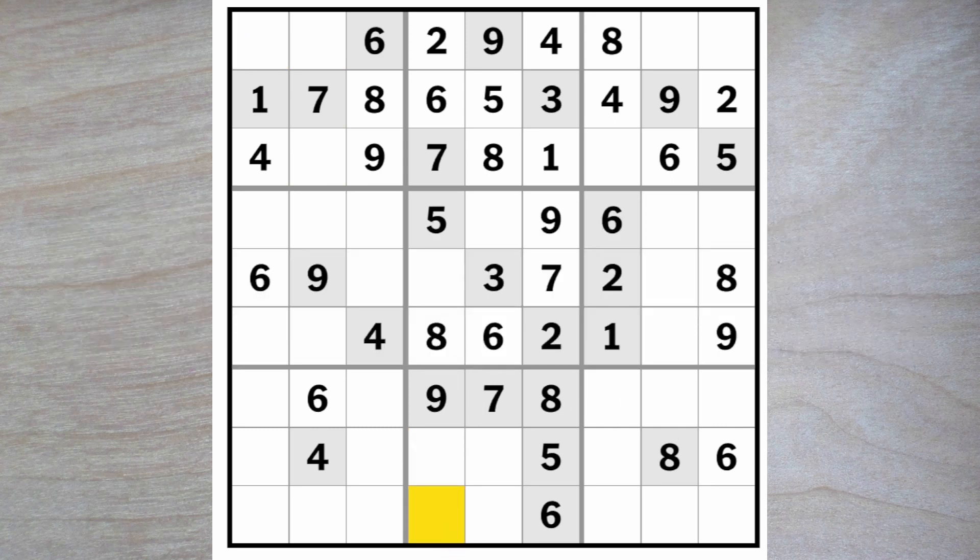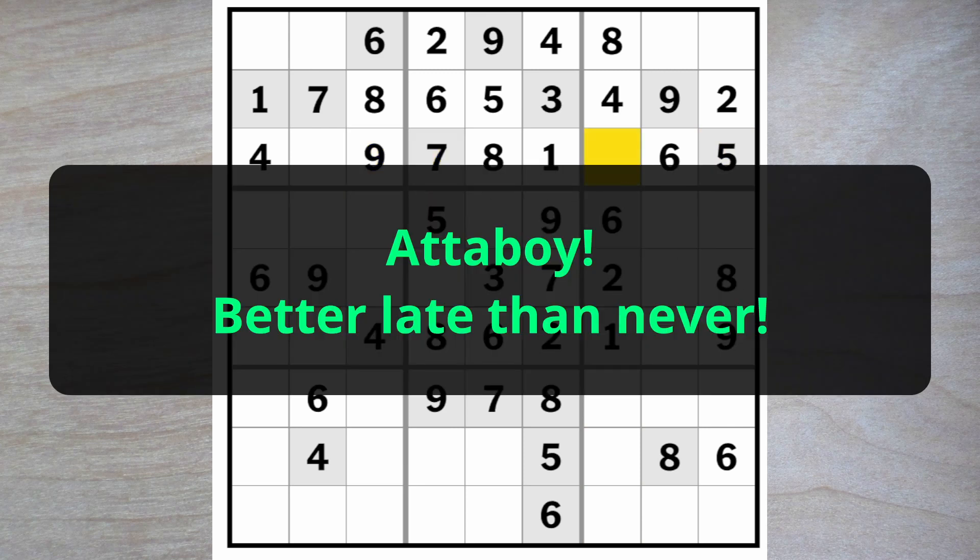One four and a three here. Not really possible for me to do anything at the moment. One four and a five here. Three, five, seven, nine here. There's a five, seven, nine blocking this square from anything but a three.